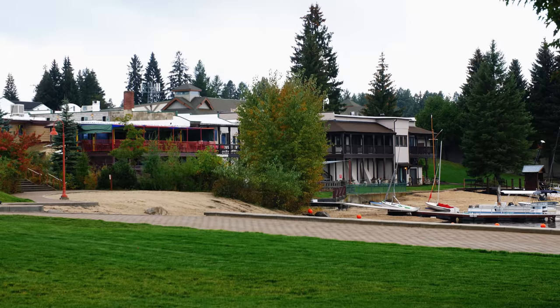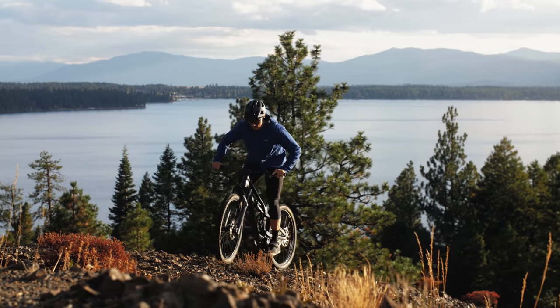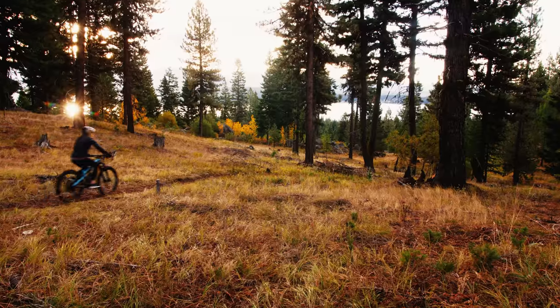Right now we're here in McCall, Idaho, and we're getting ready to head out. We're going to go ride Ponderosa State Park, we're going to ride the Rim Trail, we're going to ride Jug Mountain, and we're going to ride Goose Creek. So let's get going.